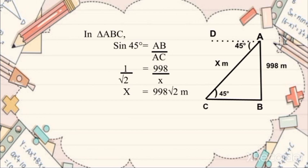Here, angle DAC is equal to angle ACB because alternate interior angles are equal. Now consider triangle ACB. In order to get x, we apply sin. So applying sin 45, we get sin 45 equals AB over AC. That is, 1 over root 2 equals 39.8 over x. And so x equals 39.8 root 2 meters.